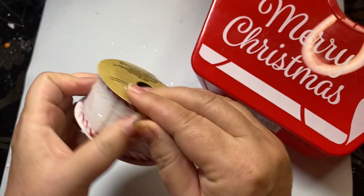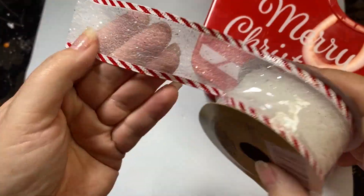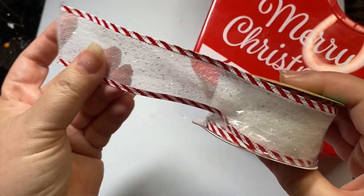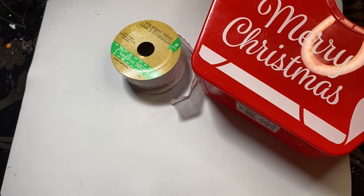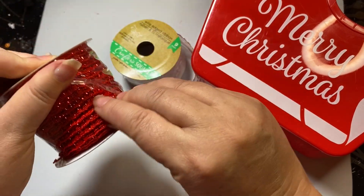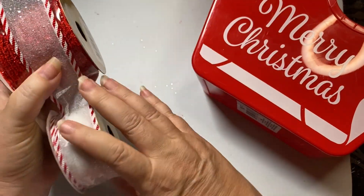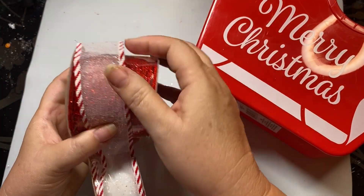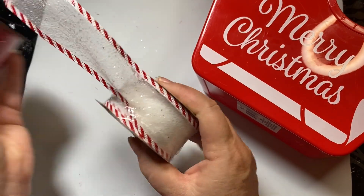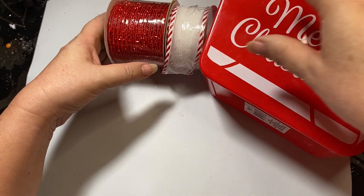I purchased this really pretty ribbon. Look at this gorgeous ribbon - it is sparkly in the middle as well as see-through, and it has the red and white candy cane stripe on the ends. I absolutely love that. Then I also purchased this mesh ribbon, and my idea is to layer this ribbon inside this. I bought those big plastic candy canes that I'm going to wire together and use for outside decor.